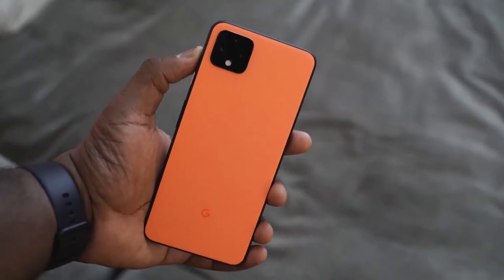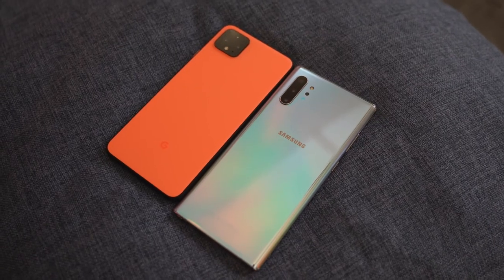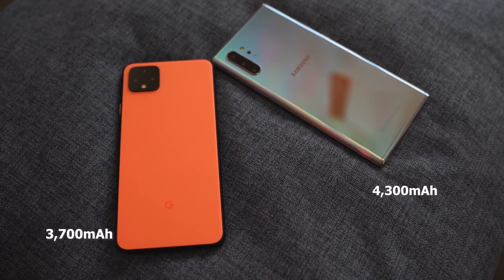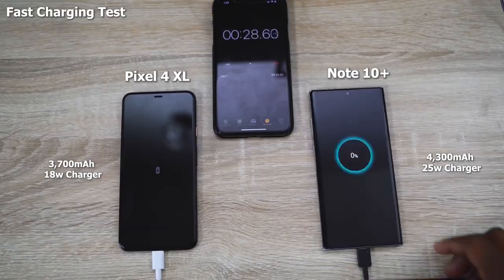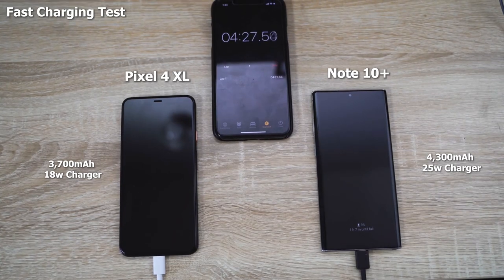The brand new Pixel 4 XL is Google's latest entry into the top-tier smartphone market. This thing comes packed with a lot of cool features, but the first thing we're going to check out is charging. The Pixel 4 XL comes with an 18-watt fast charger, while the Galaxy Note 10 Plus has a 25-watt charger.